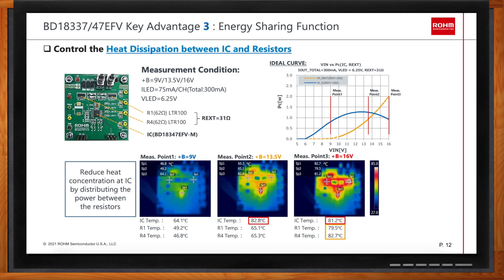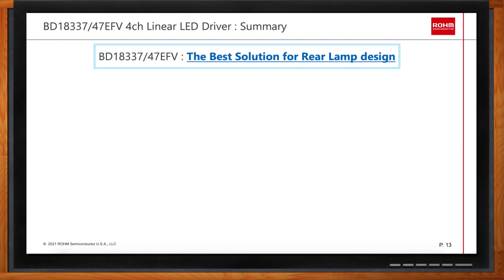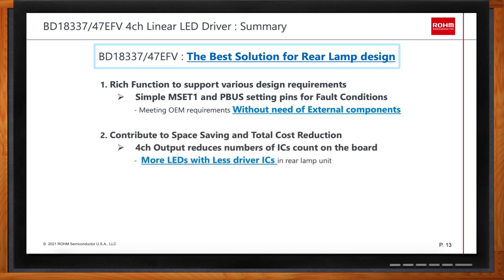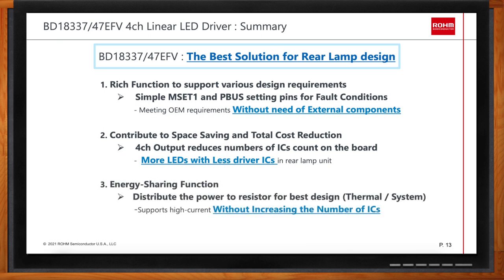Nick, this has been a lot to take in today — can you recap your main points? Here's the takeaway: the BD18337 and BD18347 are the best pick for your rear lamp designs because they provide better feature sets in terms of cost and space saving. The MSET and P-BUS protection features lower cost by eliminating external circuitry components while realizing the one-out-all-out function. Four-channel output compared to two or three-channel competitors increases the number of drivable LEDs while minimizing the number of LED drivers. Finally, the energy sharing function shifts power outside the LED driver, saving total driver cost and providing better thermal design.